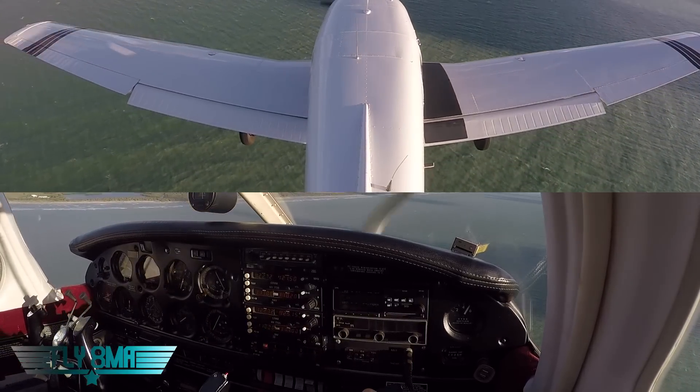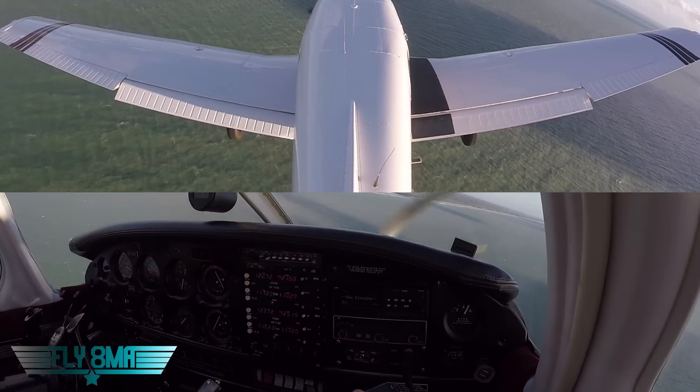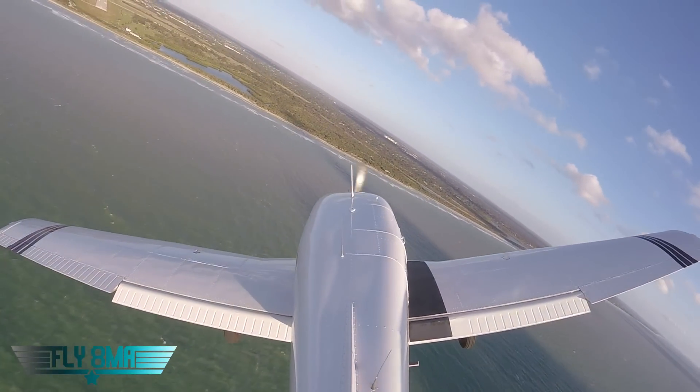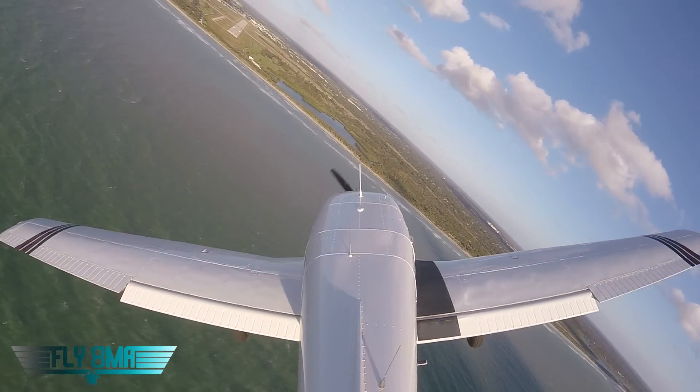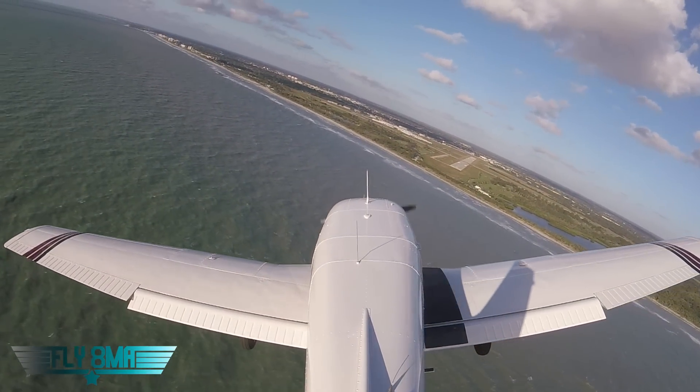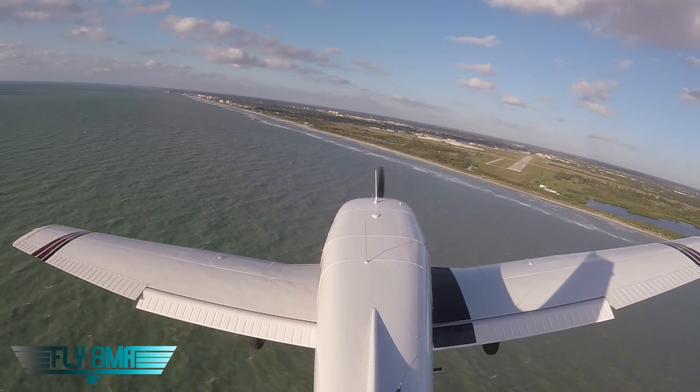I'd like to use full flaps here — I'm a little high — but I'm not going to, because I want to keep aileron authority and keep my approach speed up. I don't want to use full flaps and go slower. Rolling over here to final. Venice traffic, Warrior 8786 Echo, final runway 5, Venice traffic.